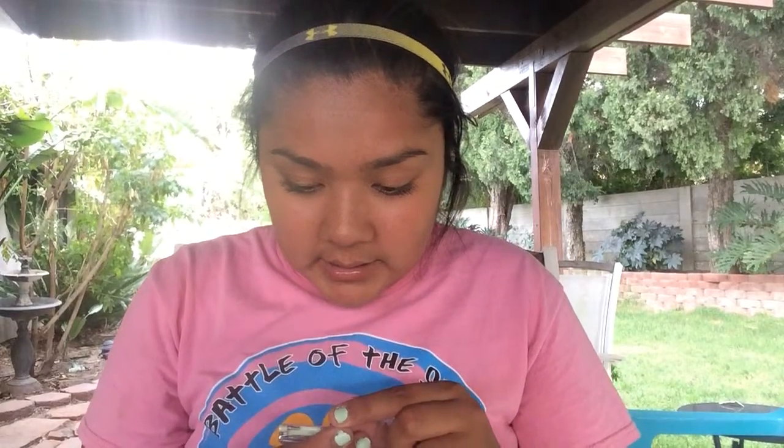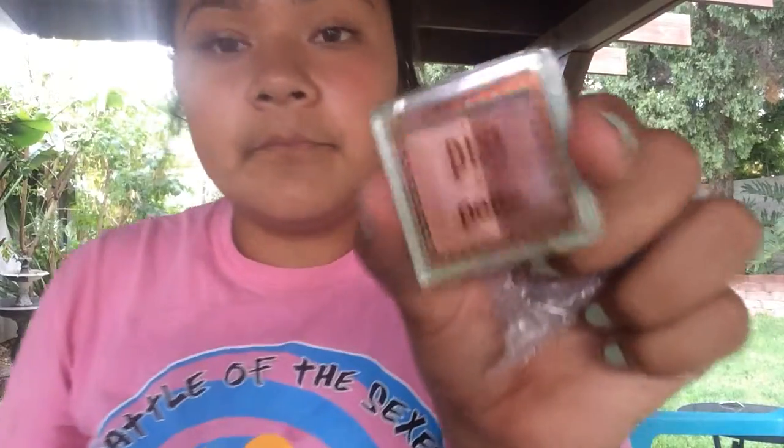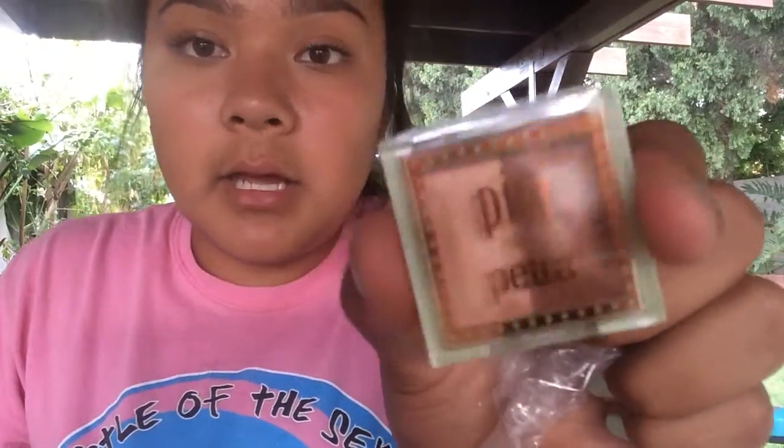And then, what's this? Oh, how exciting — Pixie by Petra, Apricot Glow. I don't even know what this is. I think it's bronzer. But this is really cute.